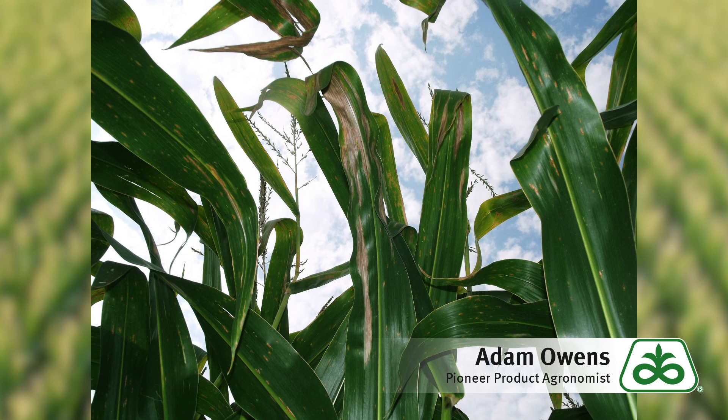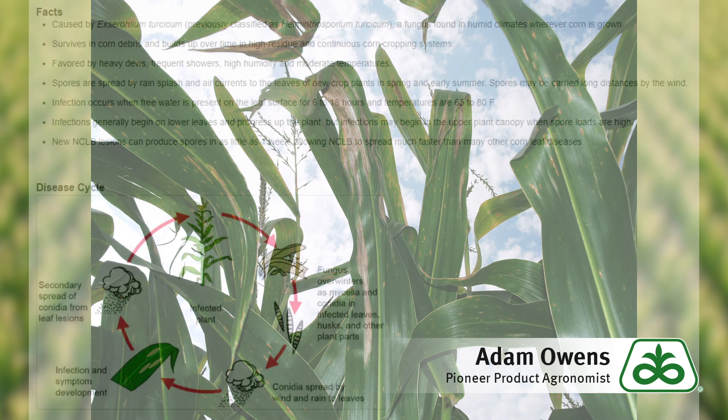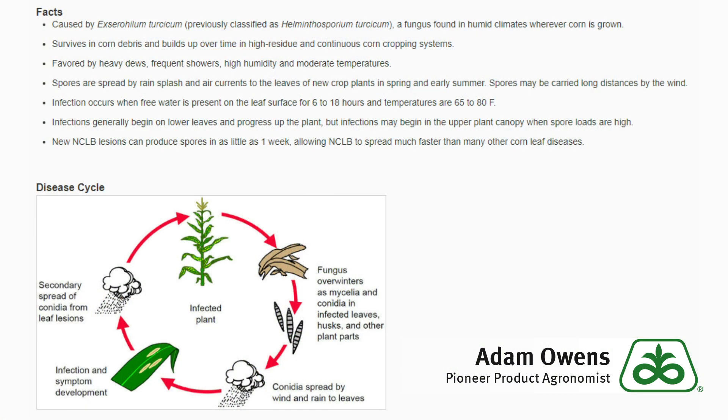When scouting for northern corn leaf blight, I like to keep four things at the top of my mind. The first is the field history: are we corn on corn, are we in high residue situations, have we had the occurrence of northern corn leaf blight in this field in prior years? Those are all important factors that can help prioritize fields for fungicide application. The second would be the hybrid susceptibility — some hybrids are more prone to northern corn leaf blight than others.